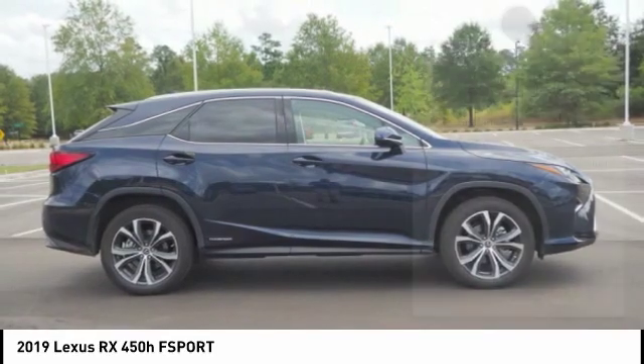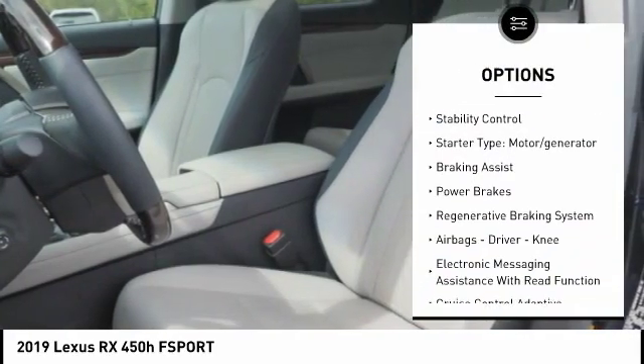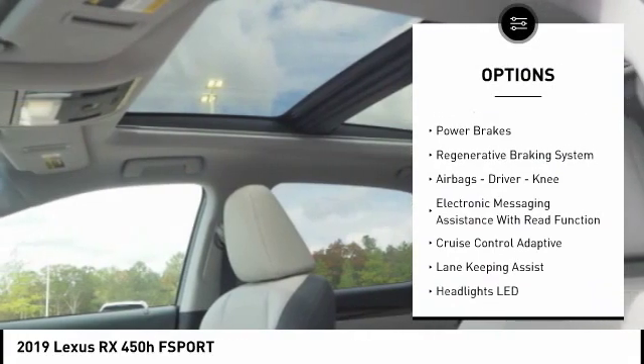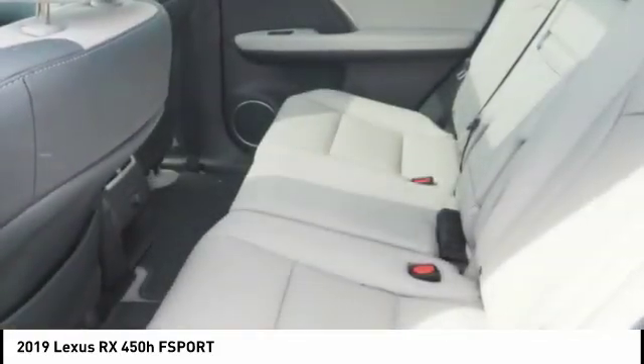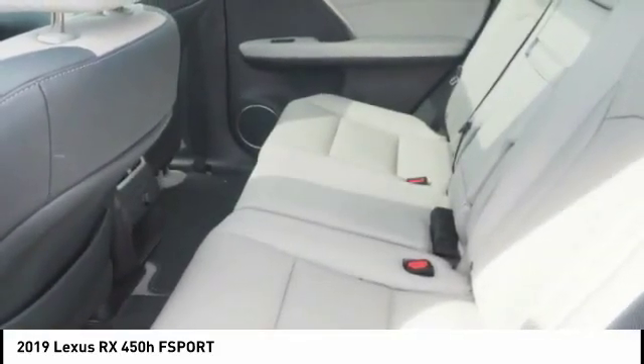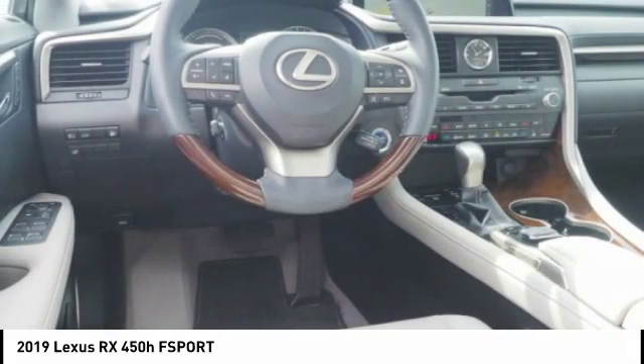Here are some of this vehicle's great options: Power Windows with Safety Reverse, Emergency Braking Preparation, Traction Control, Stability Control, Starter Type, Motor Generator, Braking Assist, Power Brakes, Regenerative Braking System, Airbags, Driver, Knee, and Electronic Messaging Assistance with Read Function.